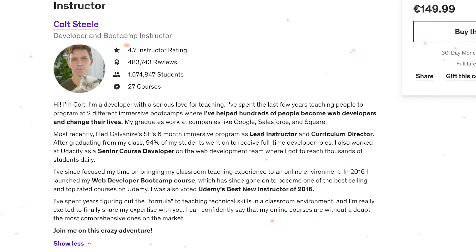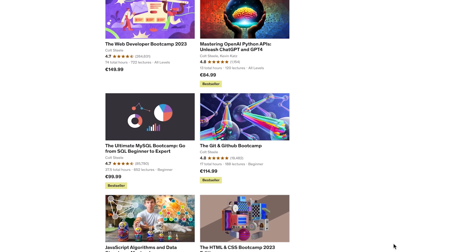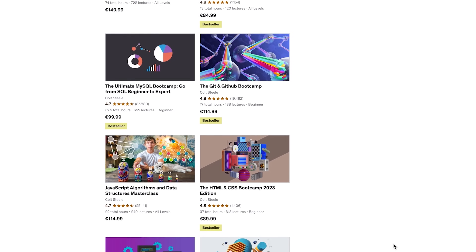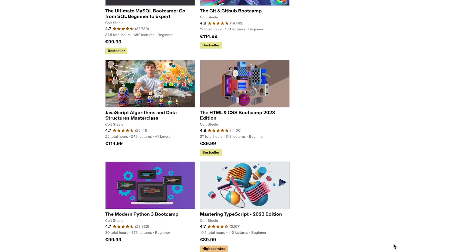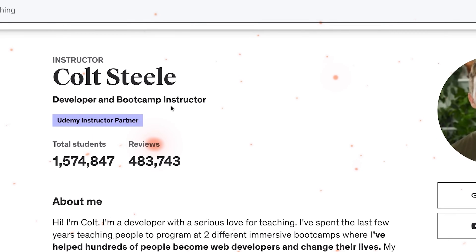Before I take a closer look at the Web Developer Bootcamp, let's quickly check out the instructor's background. Cold Steel is an educator and developer. He has 8 courses on Udemy and 5 of them are best sellers. In 2016 he was chosen as Udemy's best new instructor. Cold has worked in different roles, including lead instructor and curriculum director at Galvanize, gaining a lot of experience. This bootcamp is suitable for complete beginners — you need a computer, a stable internet connection, and you have to be prepared to learn a lot.